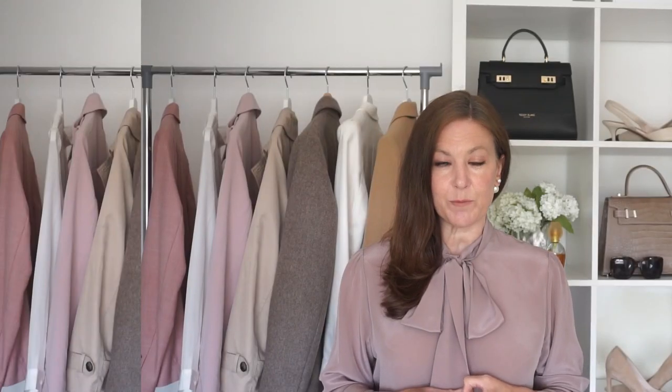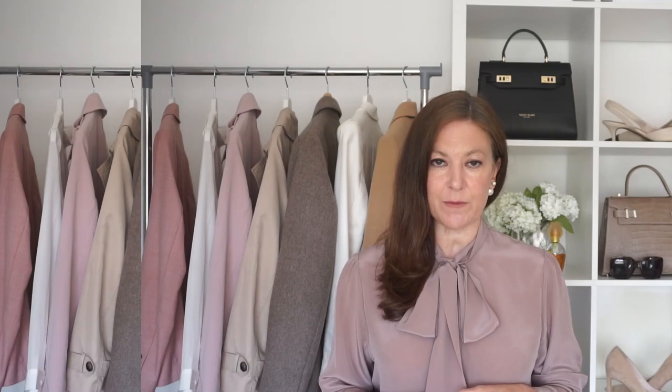For loads more elegant beautiful spring outfit inspiration then watch the video on the screen right now. There's lots of different combinations to wear throughout the spring and the summer.